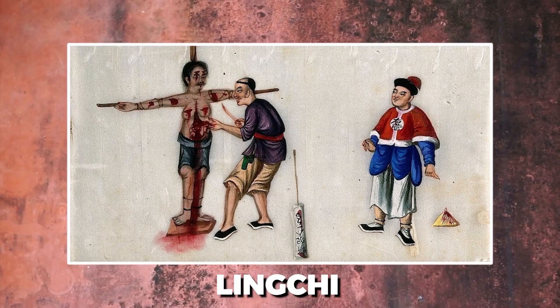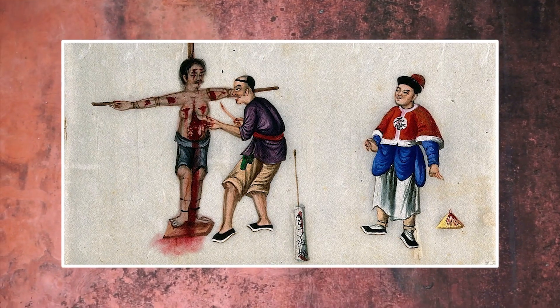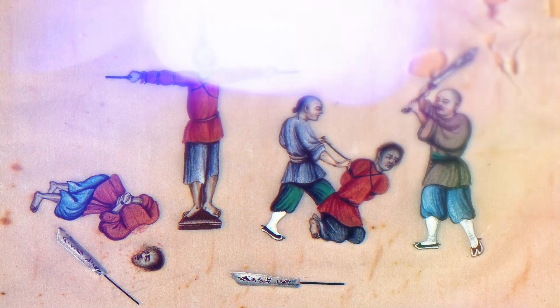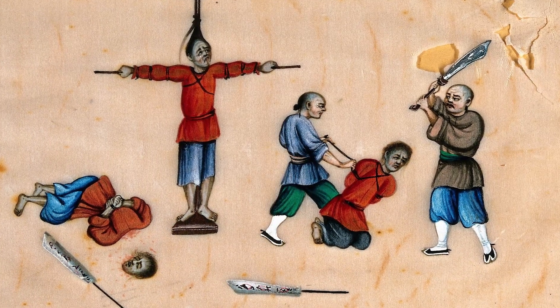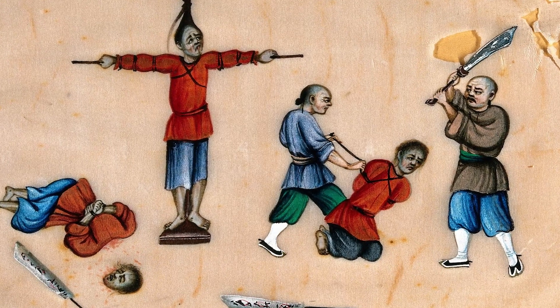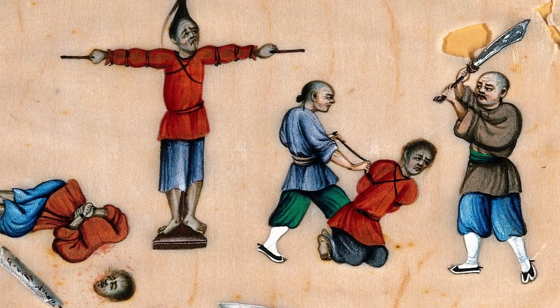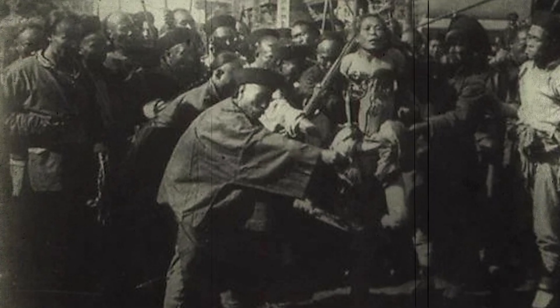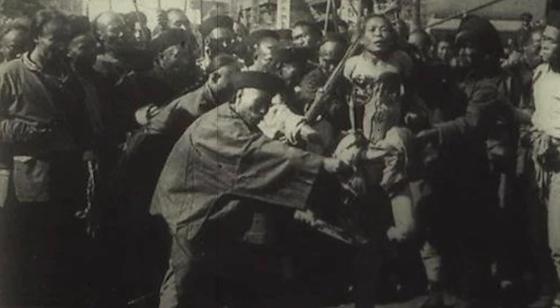Lingqi. Lingqi, also known as Death by a Thousand Cuts, dates back to the 10th century. It was used as a form of punishment for crimes such as high treason or particularly heinous murders, such as killing one's parents or carrying out mass murder. This torturous method consisted of systematically slicing away the victim's body until they died. It was believed that the cuts became more severe over time, progressing from minor nicks to the amputation of limbs.